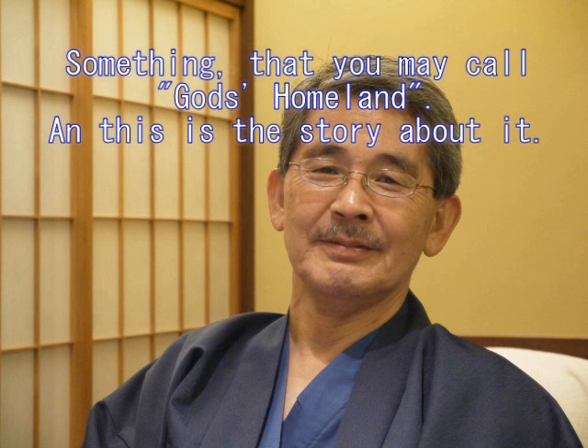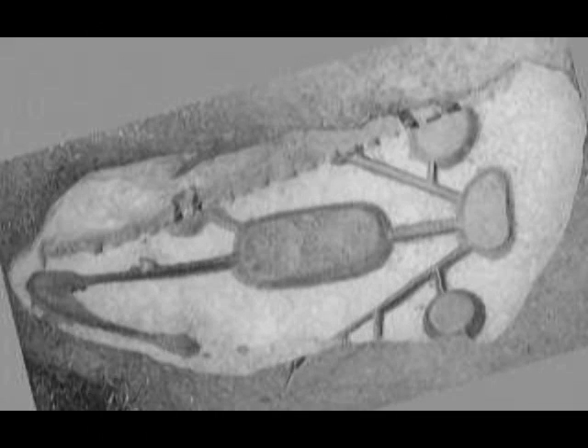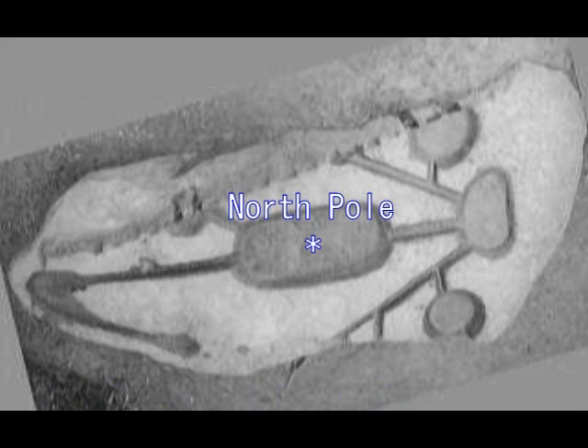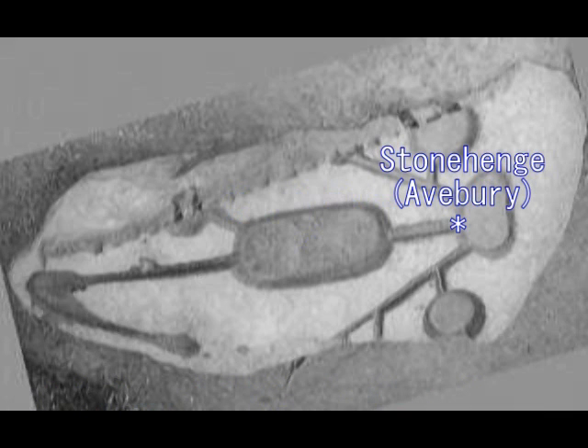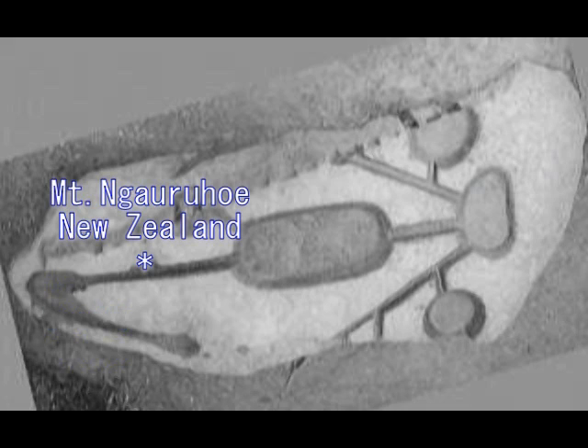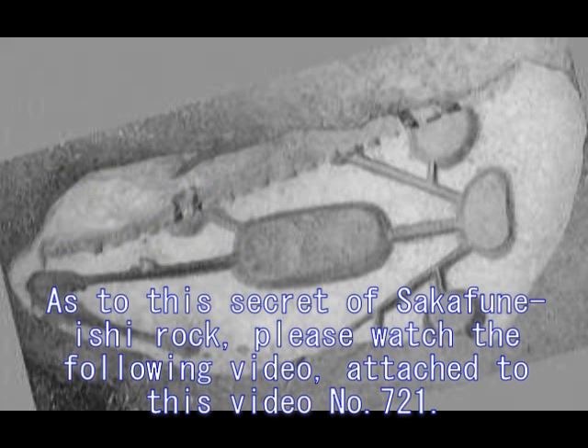One reason is that it is pointed from Sakafune-ish rock in Japan, and the video about this will follow after this video. Please watch. This is roughly what I explained about this. Roughly, this is very much like a Stonehenge. And the South Pole here, and the middle area is the North Pole. And Nagarukhoi is here in New Zealand. I will explain about it in the following video.